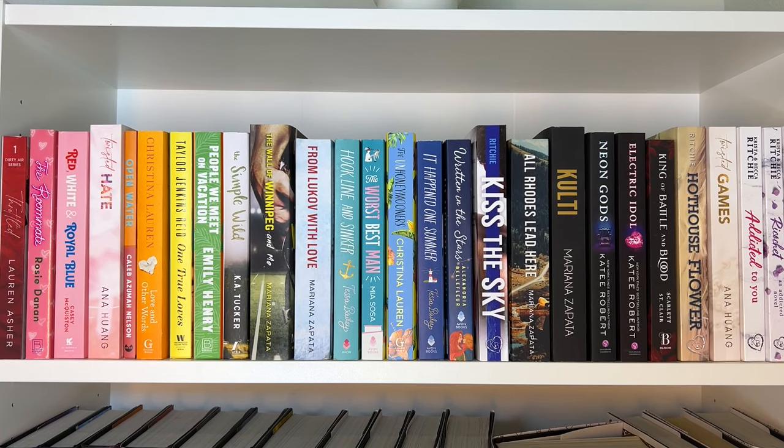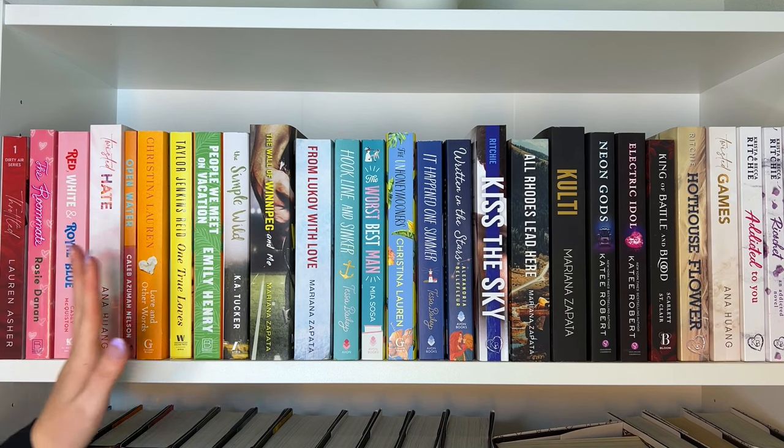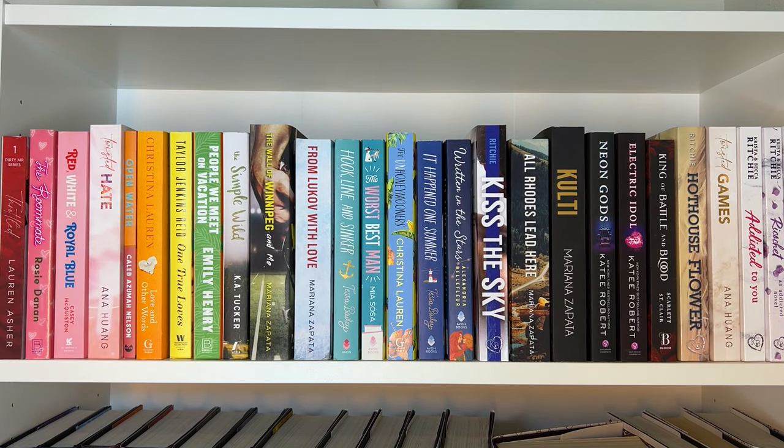Moving on to my second bookshelf — we'll start with the top shelf, which is my mainly romance shelf. I did try to do a little bit of a rainbow situation. The first book is Throttled by Lauren Asher, the first book in the Dirty Air series — an F1 sports romance. I read it on Kindle Unlimited and really loved it, so I bought a physical copy. When I moved on to the second book, I kind of hated it, so I was planning to buy the whole series but that's probably not going to happen now.